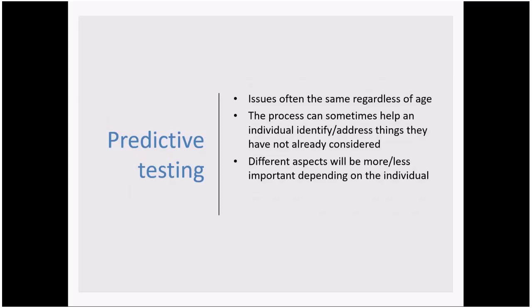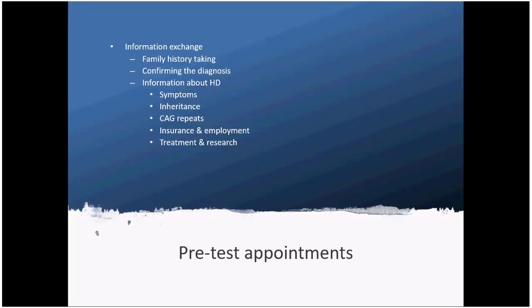An important first step involves an exchange of information. The first pre-test appointment often involves collecting information about the family history of HD, which helps us understand the background and establish the risk. Ideally we'd always want to confirm the diagnosis in the family, to ensure we're giving accurate information and arranging the right test — because there are some rare conditions that mimic HD but are caused by a different genetic change.